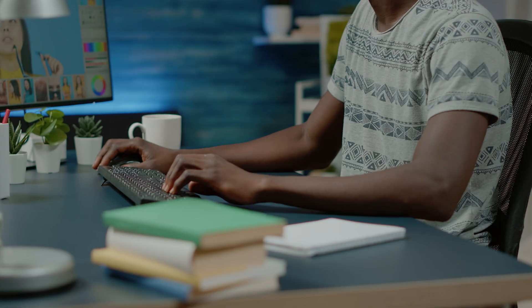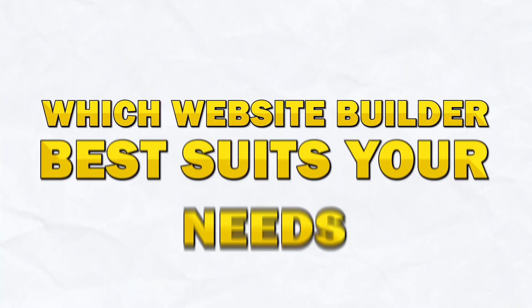In this video we're going to be comparing two popular website builder platforms, Framer and Squarespace. Whether you're a freelancer, a blogger or a business owner, by the end of this video you'll know exactly which website builder best suits your needs. Let's dive right in.